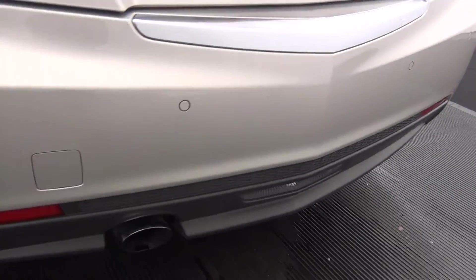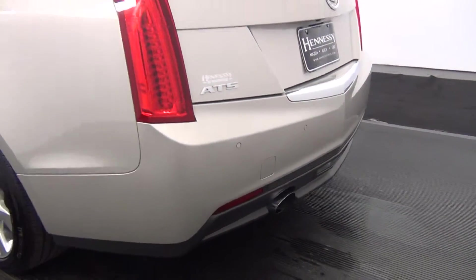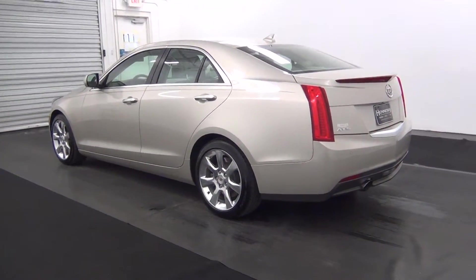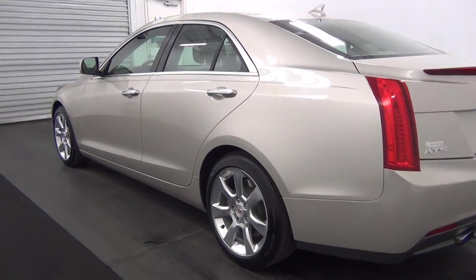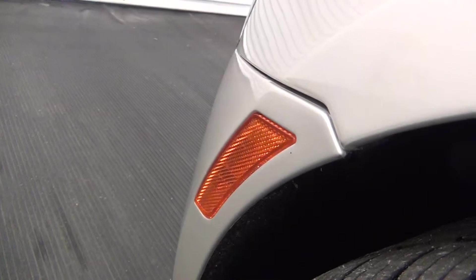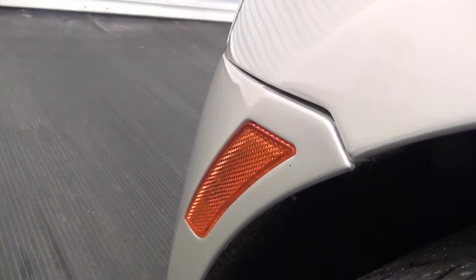The rear of the vehicle also has parking assistance. There's a scratch here on the rear driver side door, and there's also a scratch here on the driver door. There's some slight damage to the front bumper area here.